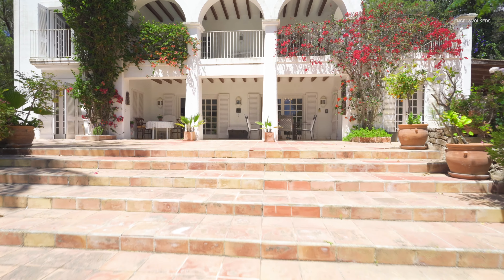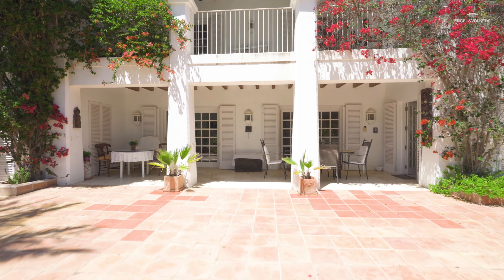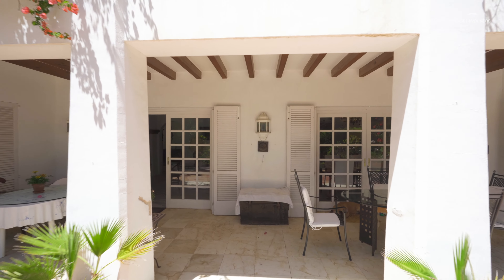The property was built in the late 80s by a Swiss architect. The porch here is a great place to relax, eat, or just hide from the sun in summer.